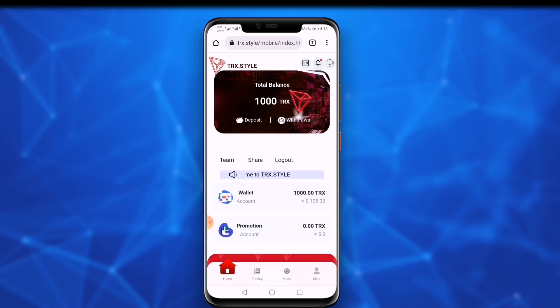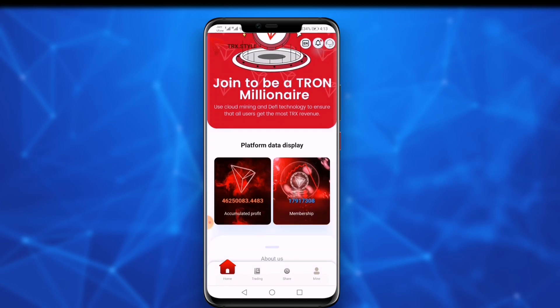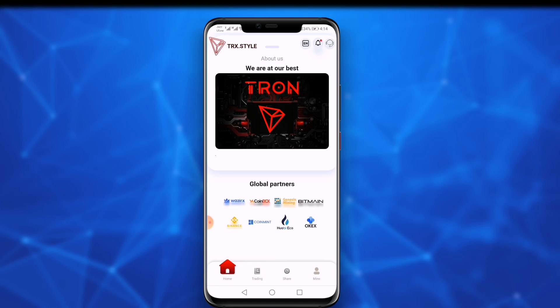First, I will discuss more features of this website. If you scroll down, you can read the total accumulated profit and membership — the total number of people who have joined this platform. You can also read the global partners of this website: WazirX, CoinDCX, Binance, and many others. You can guess from this that the website is secure and long-term.